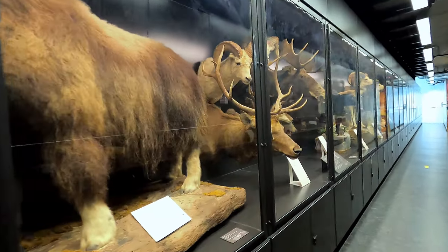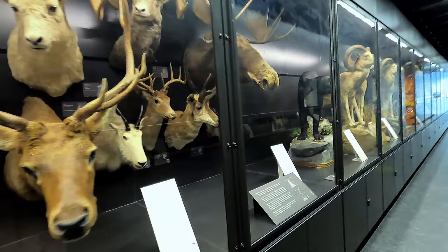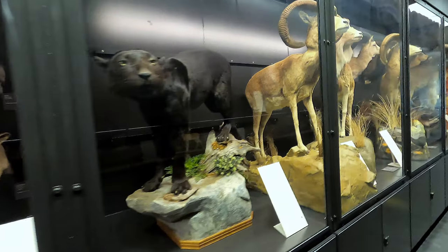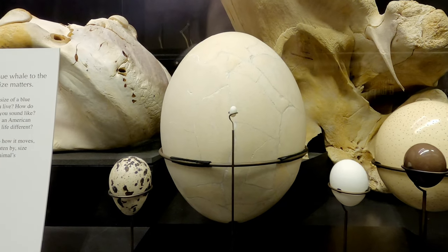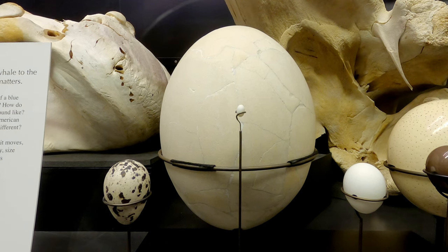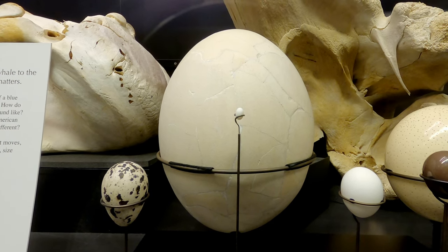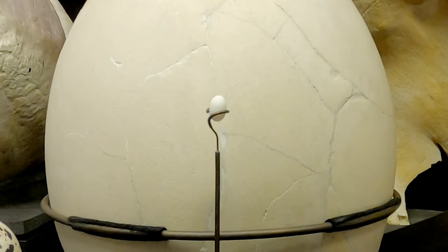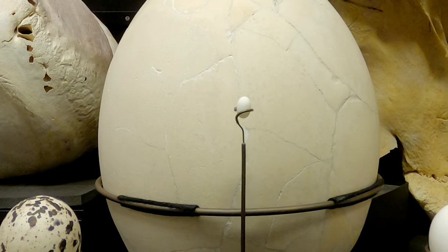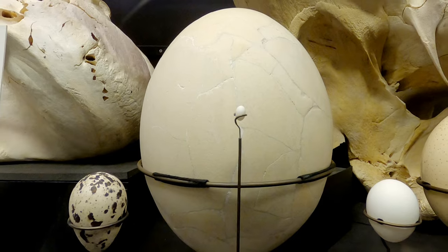In the tetrapods area you can see specimens of mammals and other vertebrates. This is an egg from an elephant bird, which is the largest bird known to have ever lived. It's now extinct but it once stood over three meters tall. For size comparison you can see this black-chinned hummingbird egg in front of it. Believe it or not this isn't the smallest bird egg in the world — that actually belongs to the bee hummingbird, which produces an egg even smaller than this one.